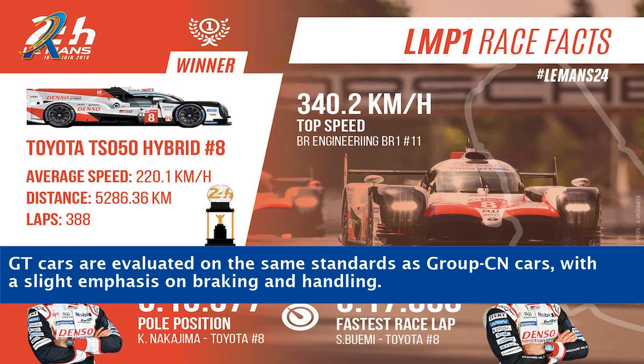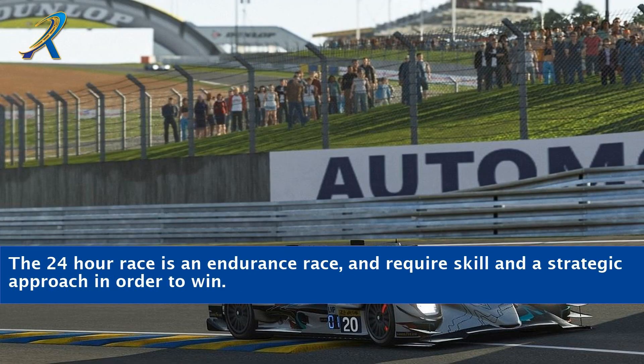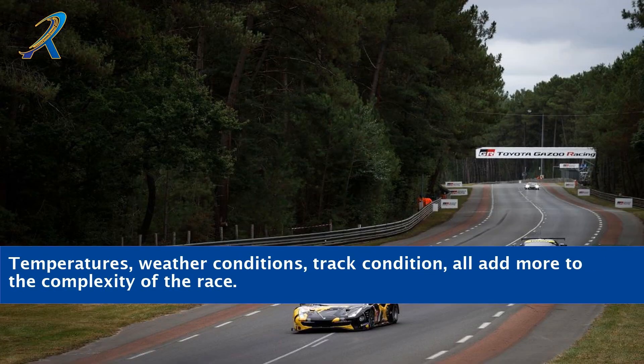GT cars are evaluated on the same standards as Group CN cars, with a slight emphasis on braking and handling. The 24-hour race is an endurance race and requires skill and a strategic approach in order to win. Temperatures, weather conditions, and track condition all add more to the complexity of the race.